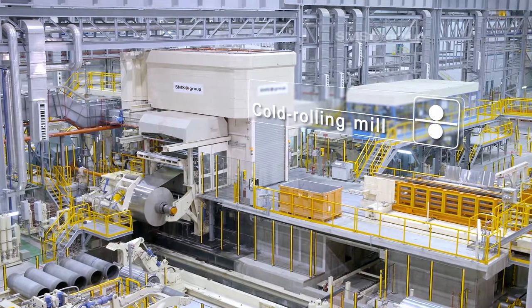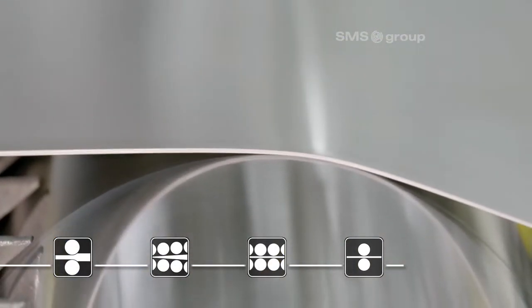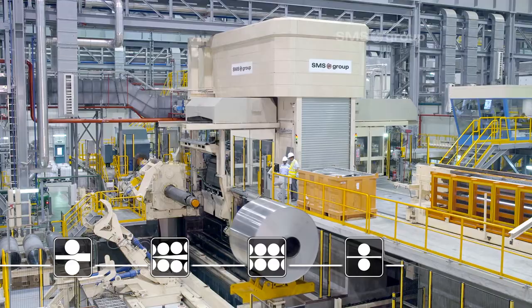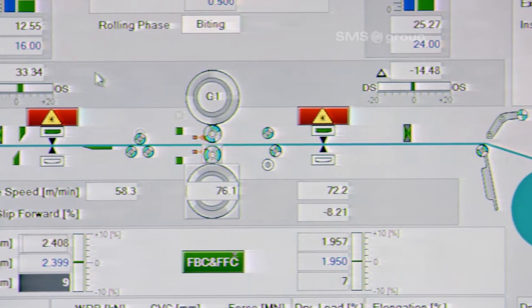After the hot rolling, the strips for automotive grades continue to the single stand cold mill, where they roll down to the minimum final gauge of 0.15 millimetres. To achieve the highly demanding strip quality, the mill features state-of-the-art rolling technology from SMS Group.